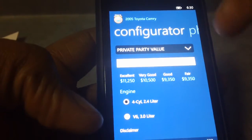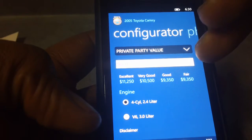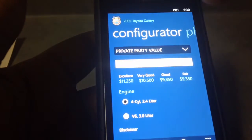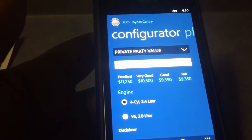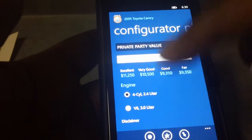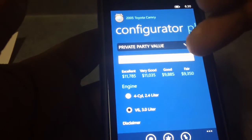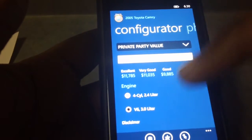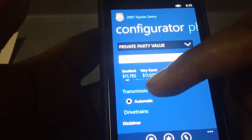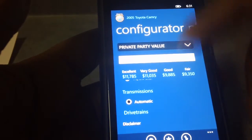These are the prices. If the car is in good condition, you can get it for as low as $9,350. If it's in excellent condition, you can get it for as much as $11,250. You can choose if it's a four-cylinder engine or a V6 — the prices would adjust to whatever settings you use. You can also choose if the transmission is manual or automatic — select that and the prices would adjust as well.